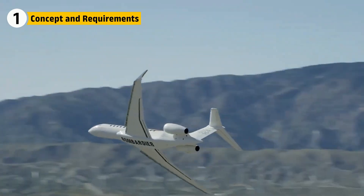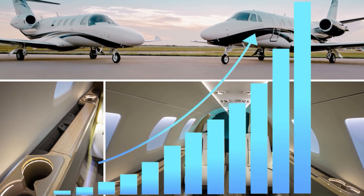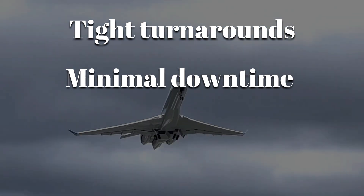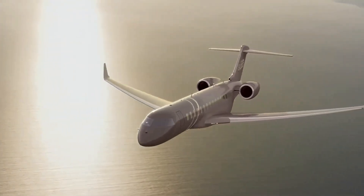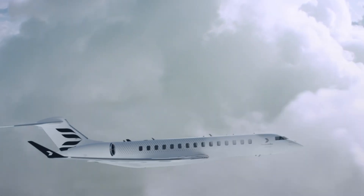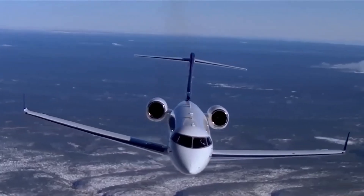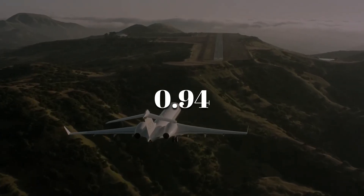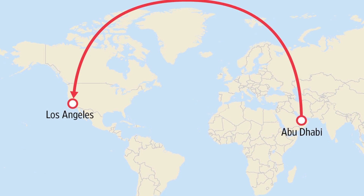They needed something that could handle not just long distances, but also the day-in, day-out demands of high-utilization business jets — tight turnarounds, minimal downtime, and performance under changing weather conditions without compromise. So they built the Global 8000, not just to be fast, but to be the most capable business jet in the sky, flying farther and smoother than anything else in its class, with a top speed of Mach 0.94 and a range of 8,000 nautical miles, connecting cities like Los Angeles and Dubai non-stop.